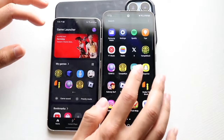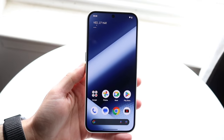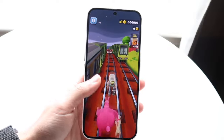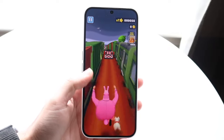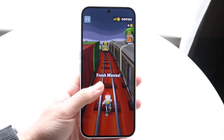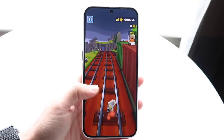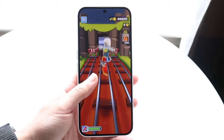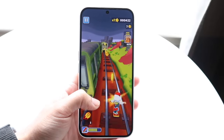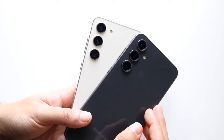With the Nothing Phone 2A, it's a bit of a different story. You're getting a bigger 6.7-inch AMOLED display at 1080p and 120Hz. Between both panels, I feel like the Galaxy S23 FE's panel is better, but the Nothing Phone 2A's panel looks a little better in some ways because it has thinner bezels. Still, the S23 FE's panel is my preferred choice — Samsung makes these displays, and that shows.